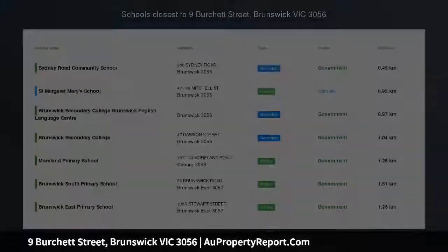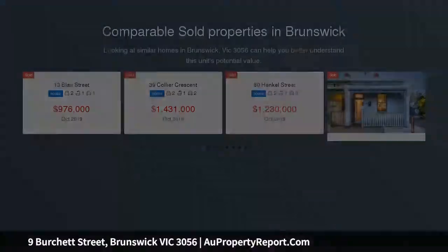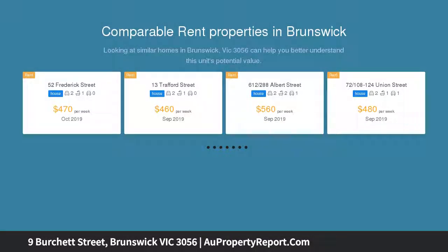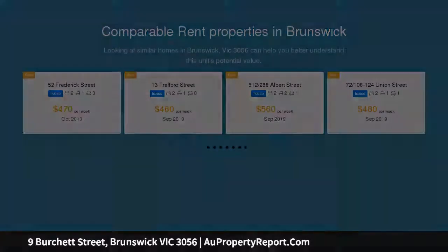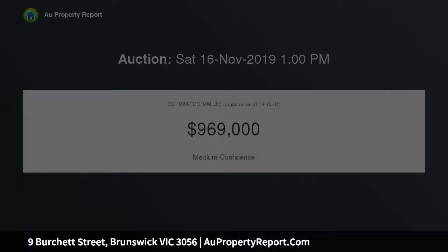Think big in Brunswick's cultural hub. A veritable blank canvas, this Victorian terrace presents a unique opportunity to create a distinctive home in the heart of Brunswick's cultural and entertainment hub. Behind its top-pointed facade the internals have been stripped bare to reveal a shell that displays original brickwork and the two fireplaces of the original home.